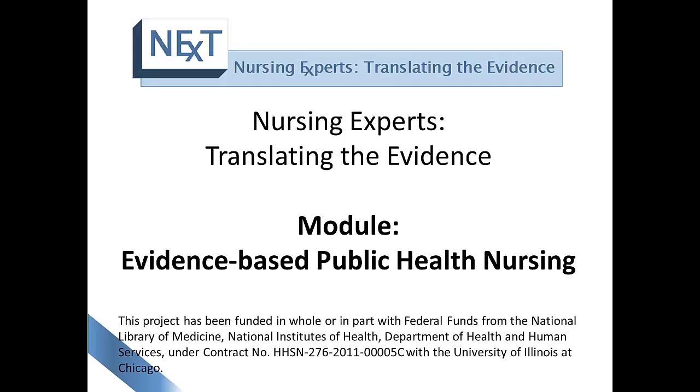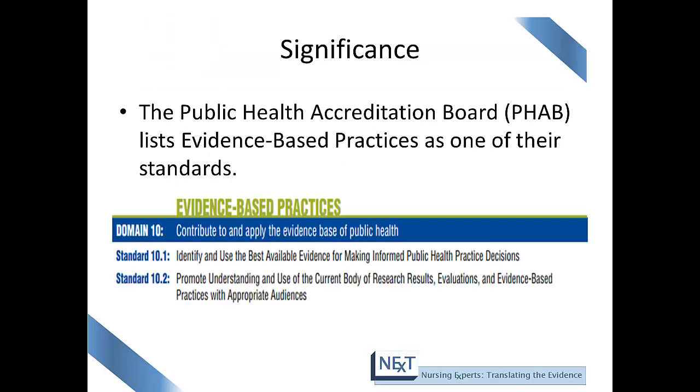Evidence-based practice seems to be a hot topic in today's health care environment. In this module, we will learn about the significance of evidence-based practice and we will talk about the seven steps of evidence-based public health practice. The Public Health Accreditation Board is the organization that oversees the accreditation of public health departments, and it lists evidence-based practices as one of their standards.